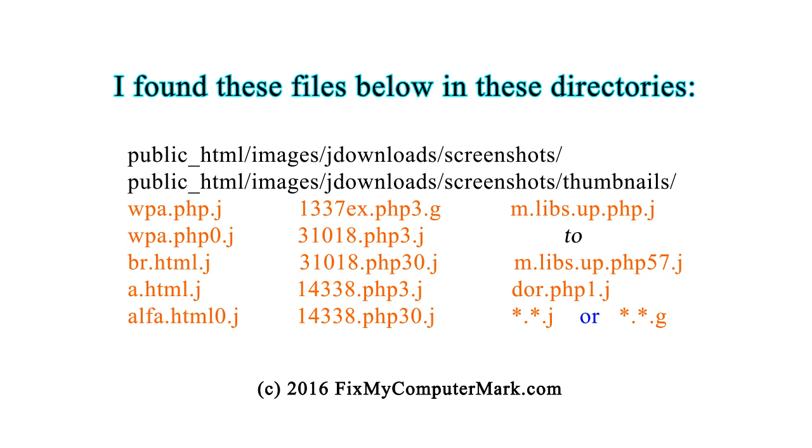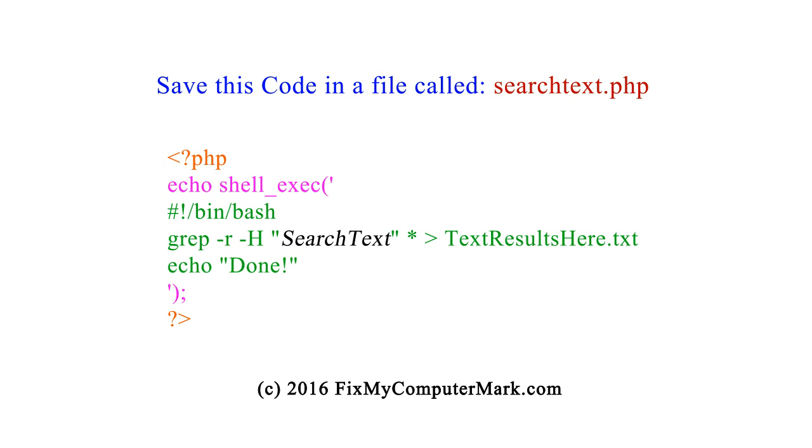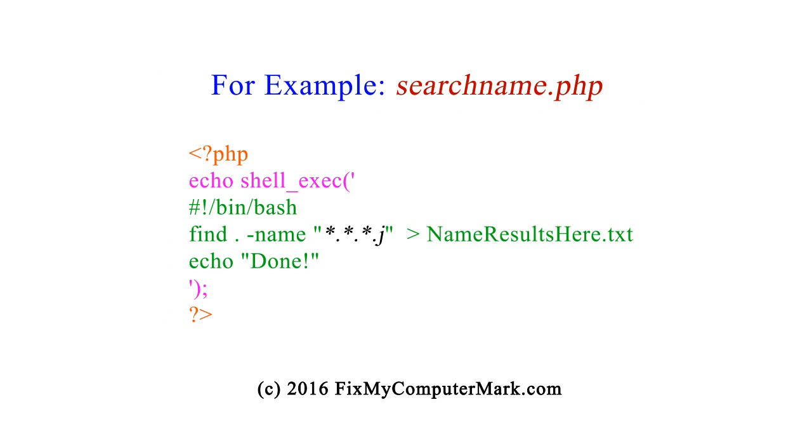I found these files in the directories shown below. Save this code in a file called SearchText.php. Replace 'SearchText' with any text from the list below. Search each one of these, one at a time. Here are some examples.